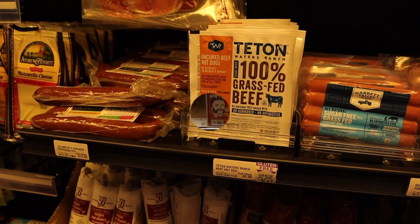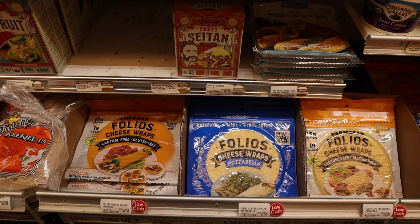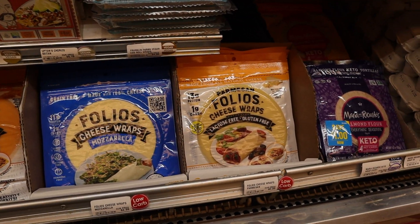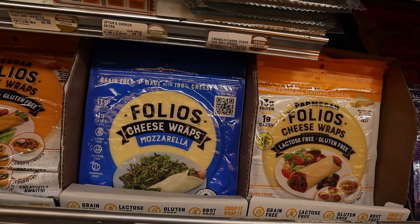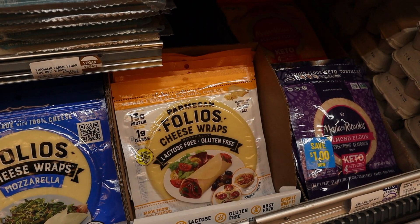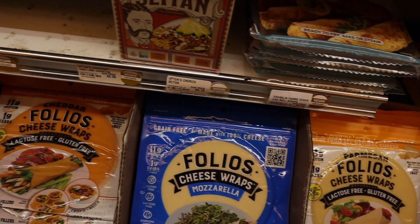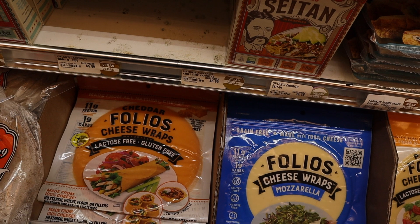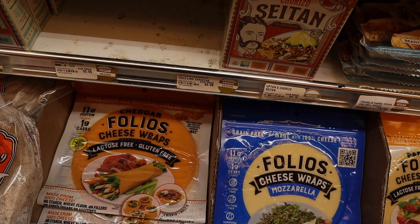Another thing I recently started buying here are these Folio cheese wraps. We like the mozzarella ones — they're good for making cheese fold-overs with pizza toppings. I wasn't a huge fan of the parmesan, but I really do like the cheddar with some salami and turkey breast rolled in it. It's super easy and quick.